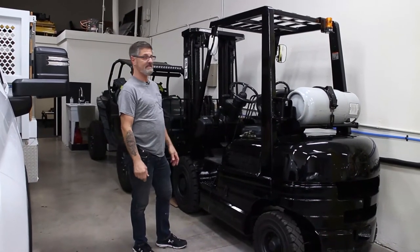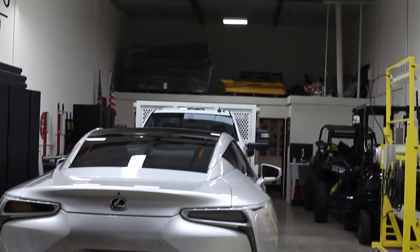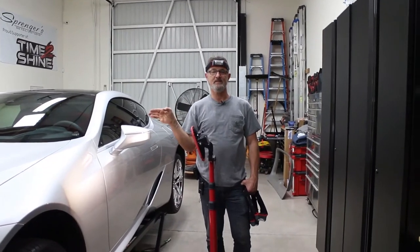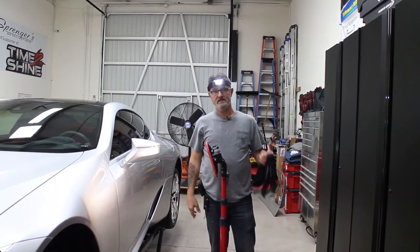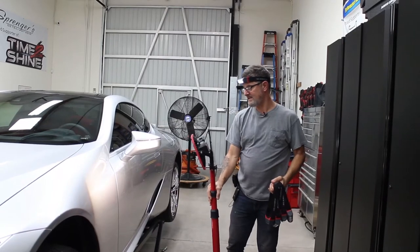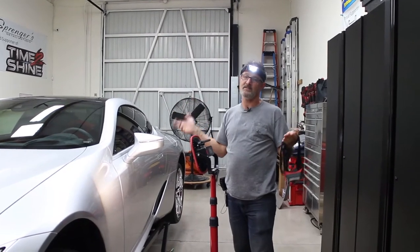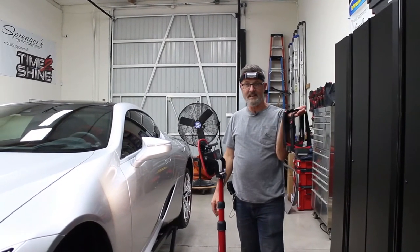I want to talk about lighting. We had LEDs put in to brighten up the place. Paint correction — polishing your paint to make it shiny and new, removing scratches and swirls — requires being able to see what you're doing. We have scan grip headlamps that we wear, four Adams Polishes panel lights on tripods, and everything is cordless. When there are four of us working, you don't want 25 extension cords roaming around. Lighting is key when doing paint correction.